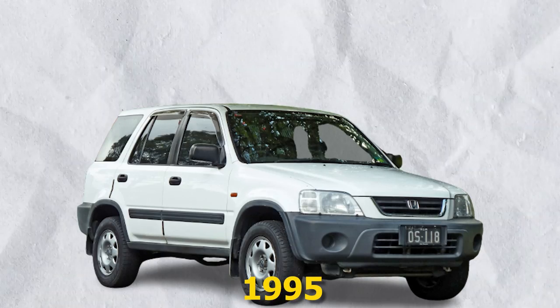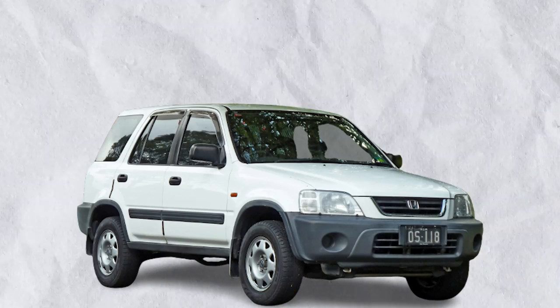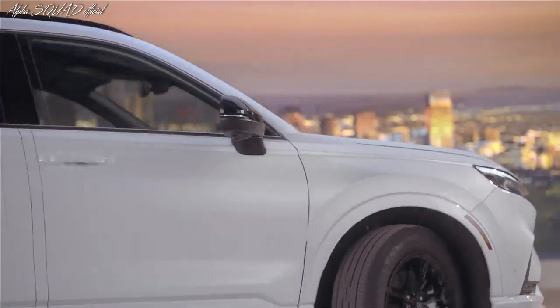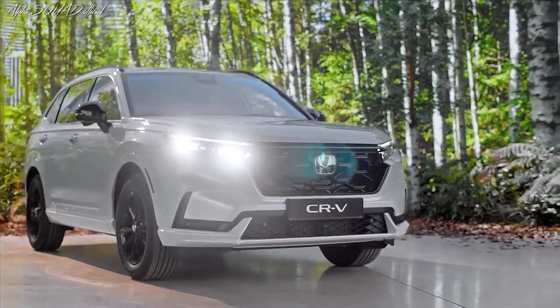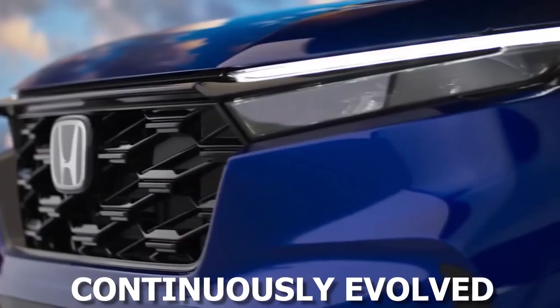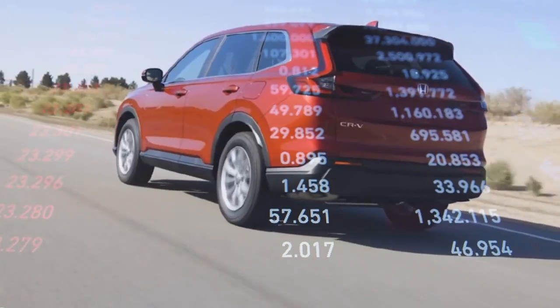Since its inception in 1995, the Honda CR-V has become a staple in the compact SUV segment. Recognized for its practicality, reliability, and innovation, the CR-V has continuously evolved to cater to changing market demands and technological advancements.